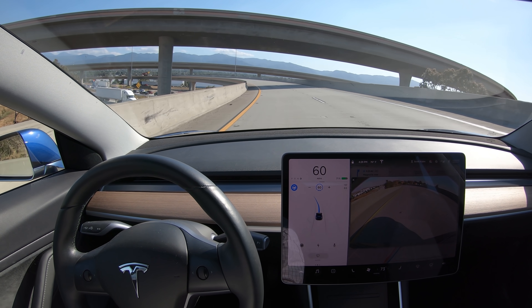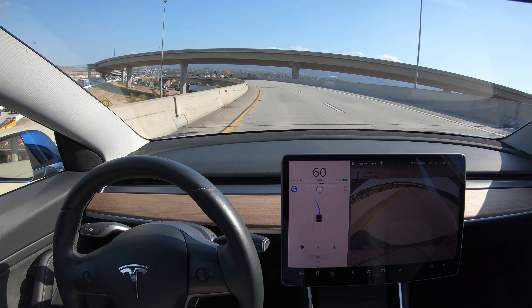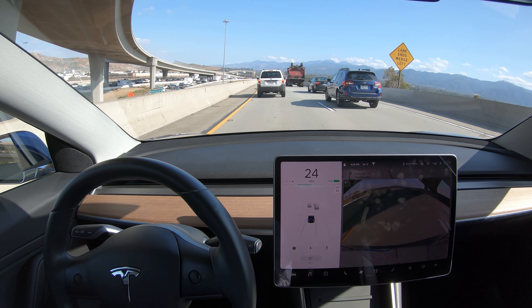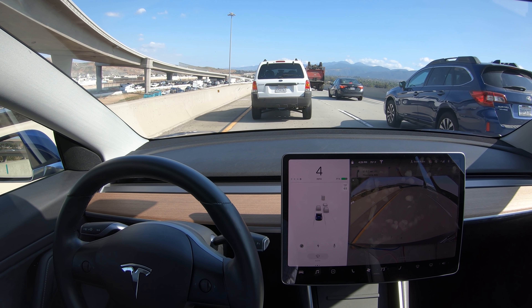As you can see, there might be some cars stopped ahead, and I'm not sure if autopilot is going to slow down for it. Autopilot didn't show any signs of slowing down, so I decided to take over.